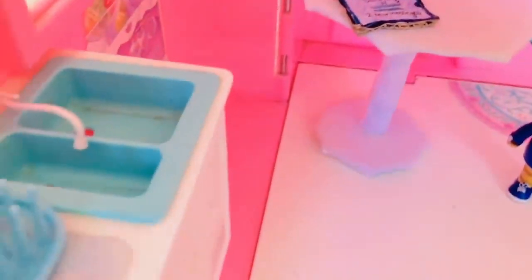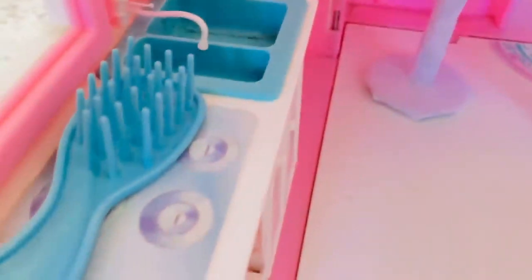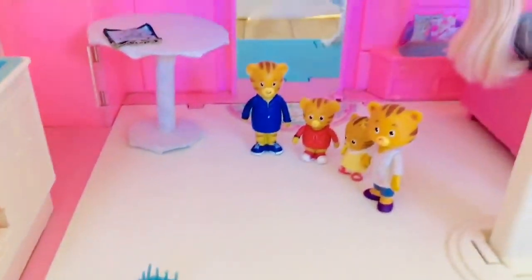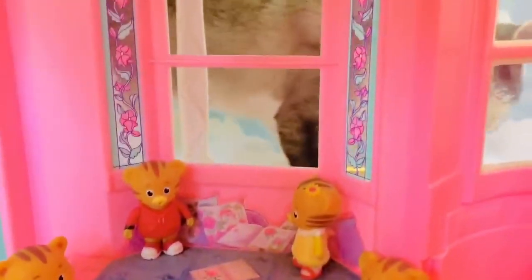If we head over to the kitchen, you can see cupboards full of jams and jellies, and there's a blue sink. Oh, why is there a brush on the stove? That's not safe. Underneath they made little cups with straws.